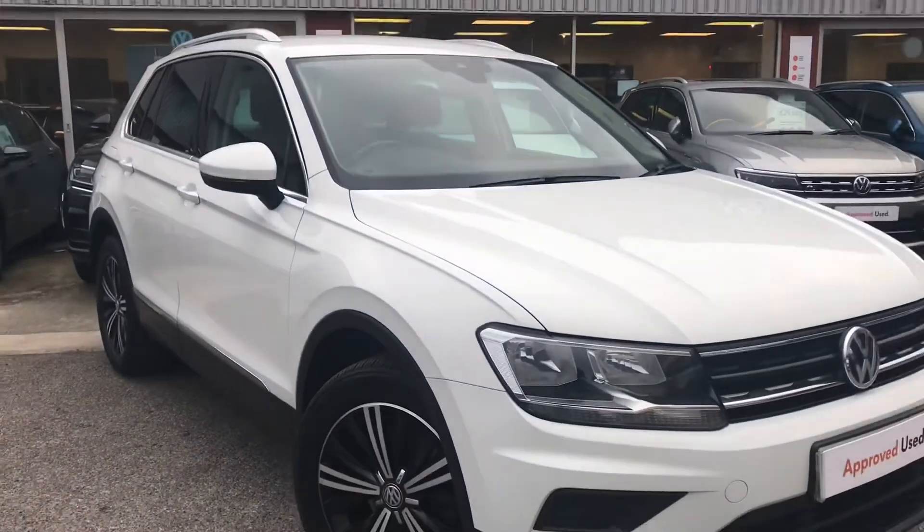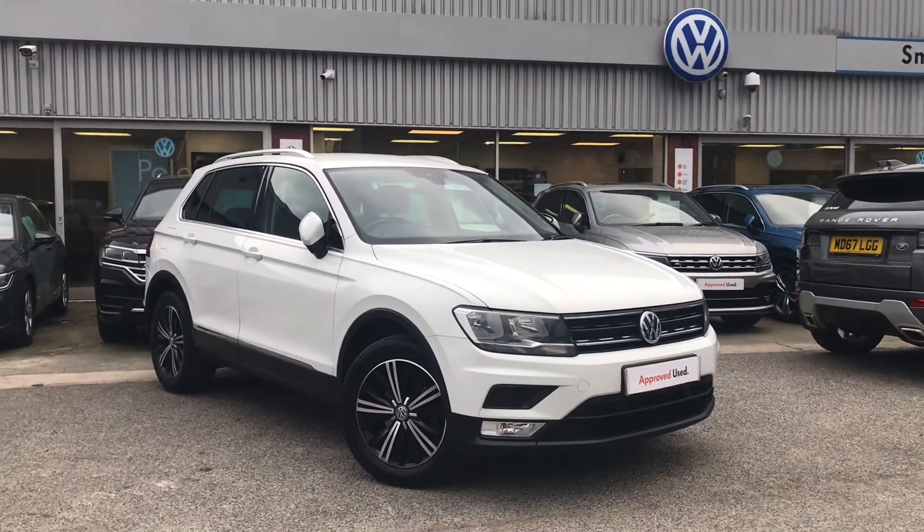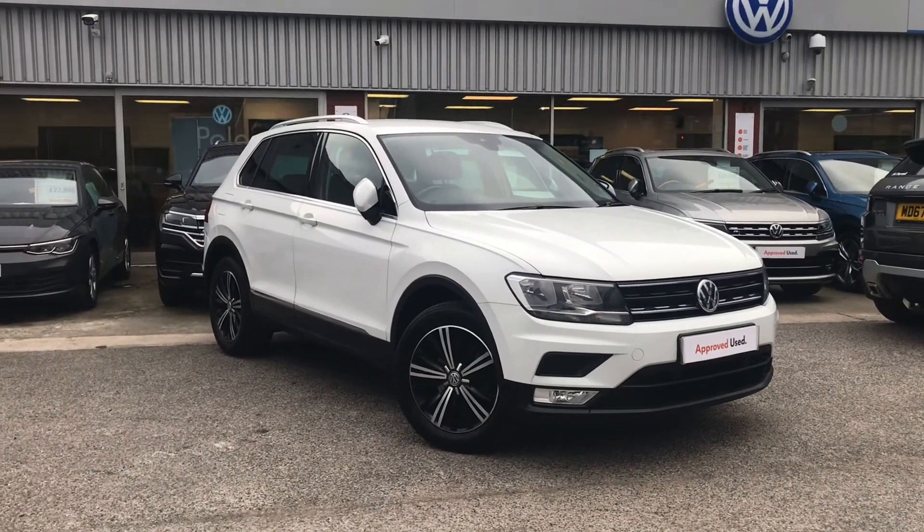So that has been the stunning Volkswagen Tiguan. If you have any further questions or want to have a look at the car for yourself, please give us a call on 0161 413 5117. We're more than happy to provide more information on this vehicle.